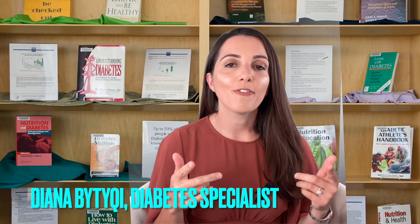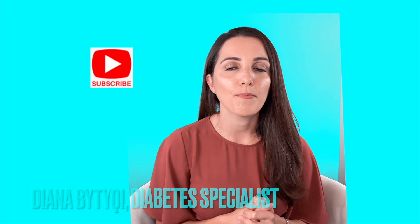Welcome back to the one and only YouTube channel, the voice of diabetes, that's helping you beat your diabetes together. This is your host, Diana Butucci. If you are new, consider subscribing and please like and share this video with others that you think can benefit. Let's dive right into insulin resistance, and as always, I am going to simplify the information.